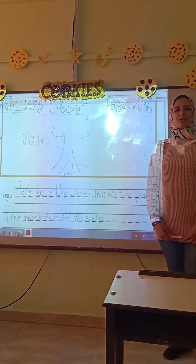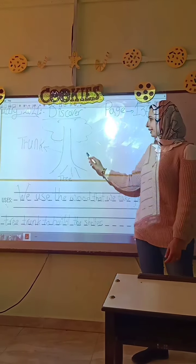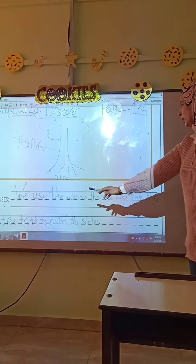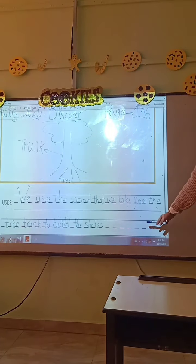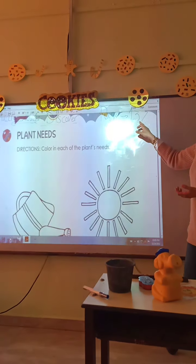Junior 1, please go to your children's discovery book, page 136. In this picture, the quote is tree trunk, and the answer is: we use the wood that we take from the tree trunk to build the shelter.